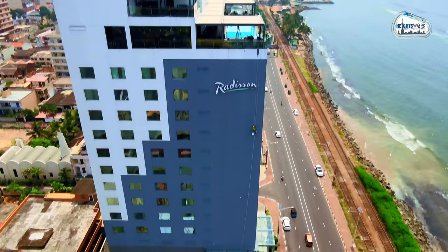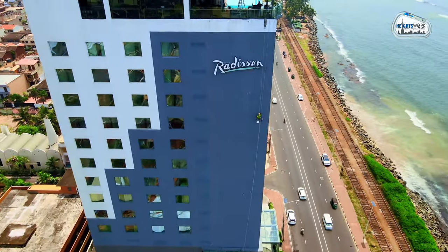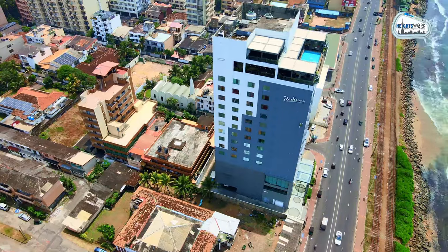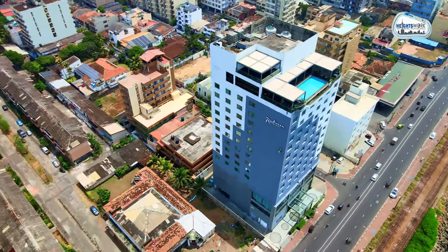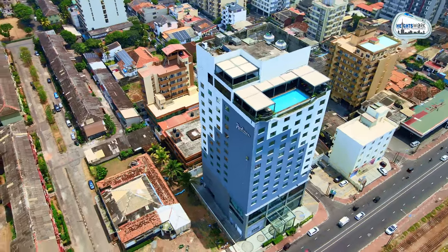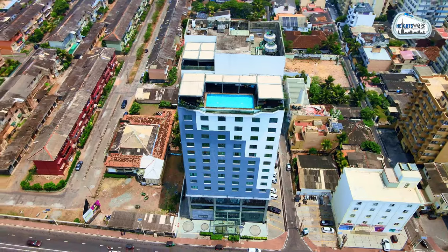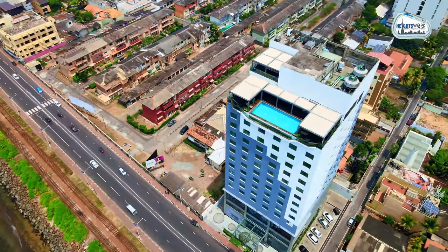Our team is equipped with the latest industry-standard techniques and safety measures to ensure efficient and reliable solutions. With a commitment to excellence and safety, Heights Work delivers unparalleled expertise in accessing challenging structures, guaranteeing quality results with a focus on client satisfaction.